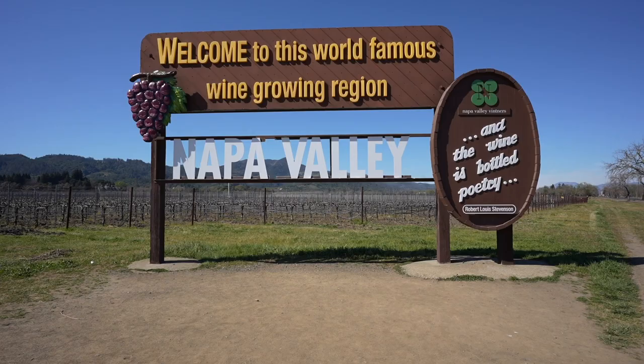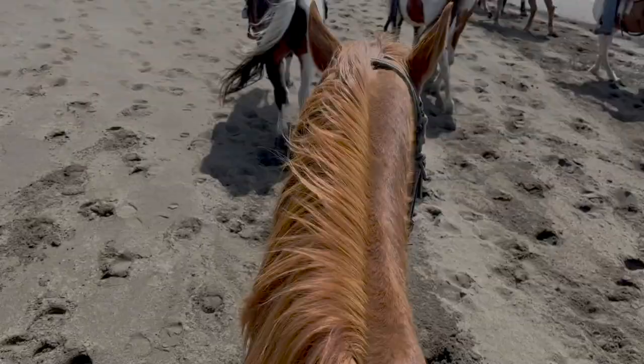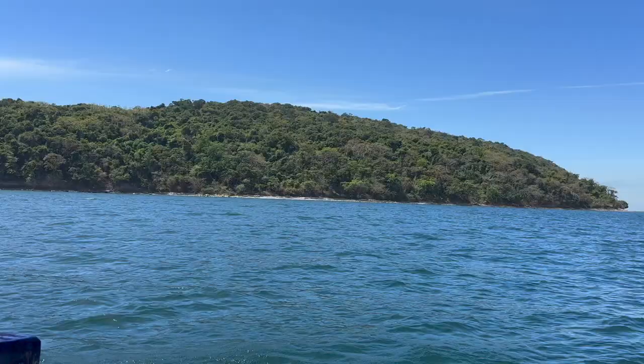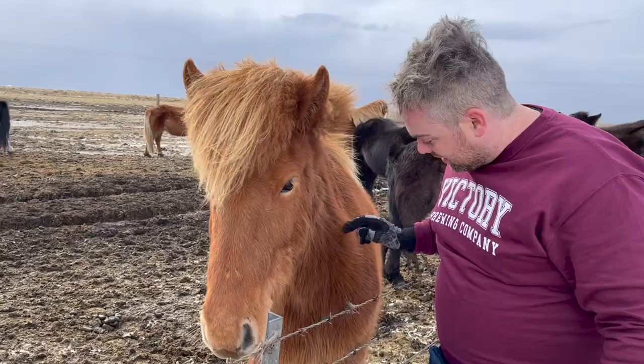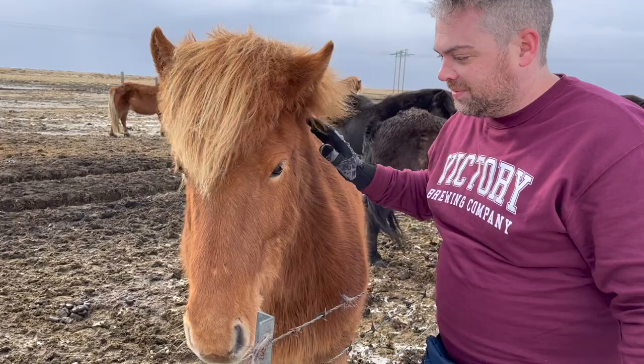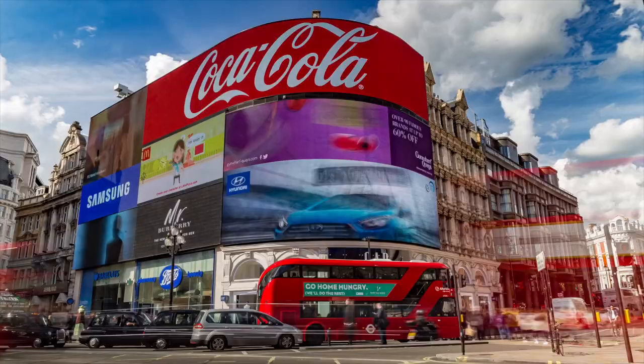We're Grant and Teresa Boggs. You'd normally find us exploring our new hometown of Napa, California, but we also have the travel bug. So whether we're exploring our home state, going island hopping in the Philippines, or hiking glaciers in Iceland, we're always down for a new adventure. And in this mini series, we're exploring a place I called home for a year, the UK.